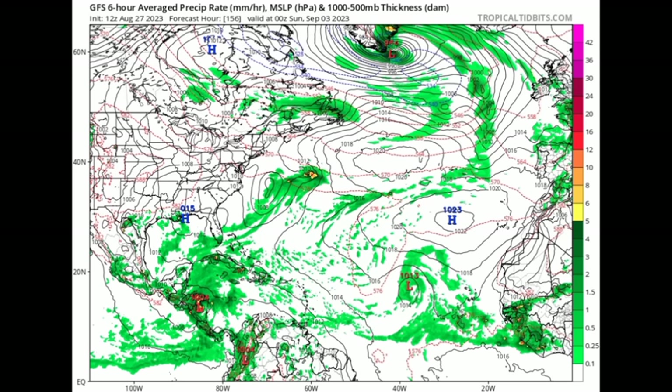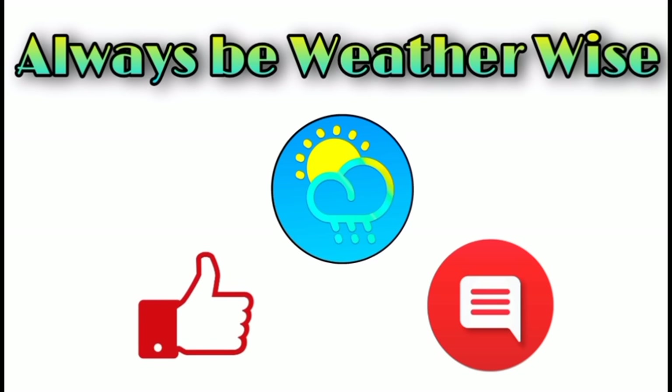I'll be watching everything for you and keeping you posted on a day-to-day basis, so stick with me. That is pretty much it for this update — I trust and hope that you found it to be quite informative. If you have any questions, please leave them in the comments and I'll respond once I get the chance. And as always, be wise.